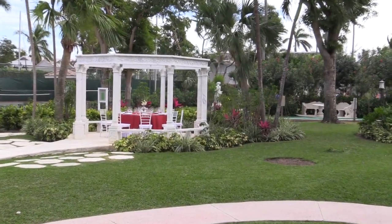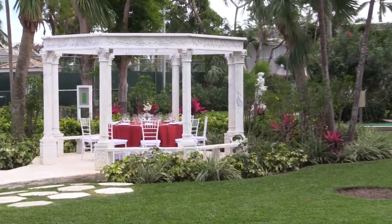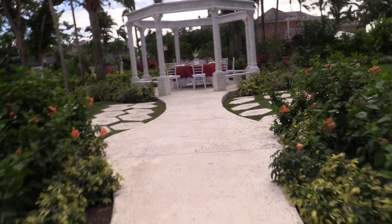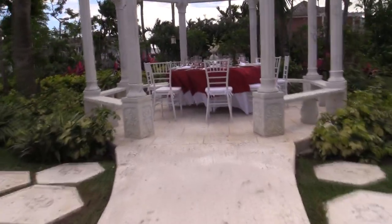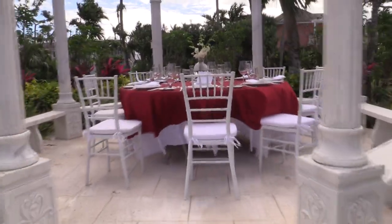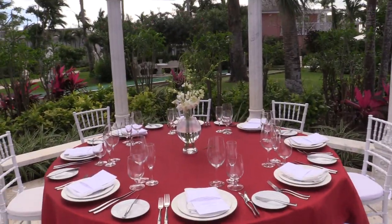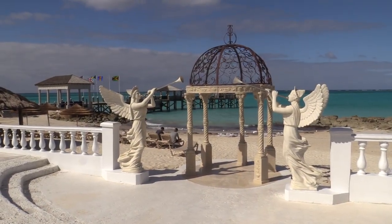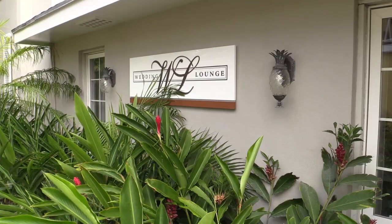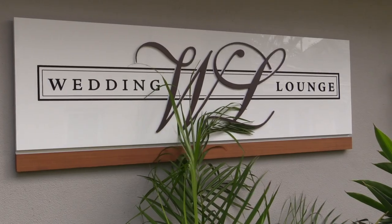This resort is perfect for a destination wedding or a honeymoon. This is the walk-up — I did this as a wedding walk-up so you can see what it would look like to walk up to this area for a wedding. This is also set up for a wedding reception, so you could use this pavilion for a reception and they'll do the tables. There's also a beach area where you can have a wedding, a gazebo, and a wedding lounge where the bride and bridesmaids can get ready before the wedding.